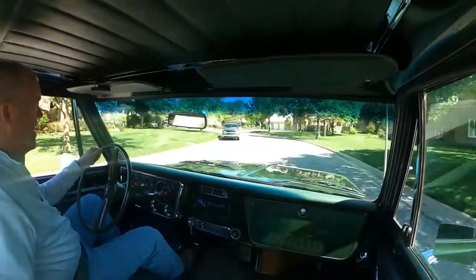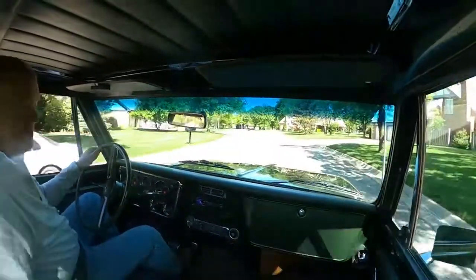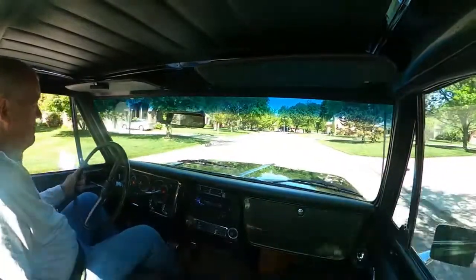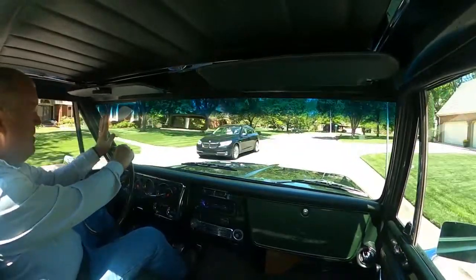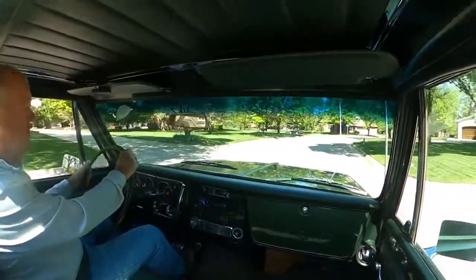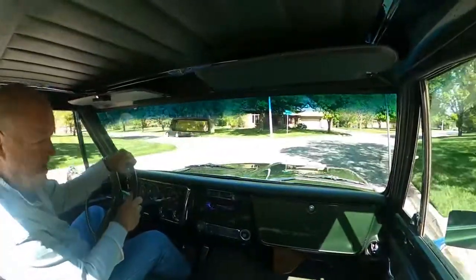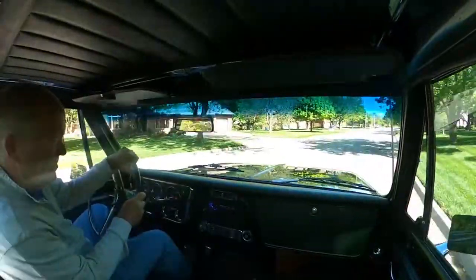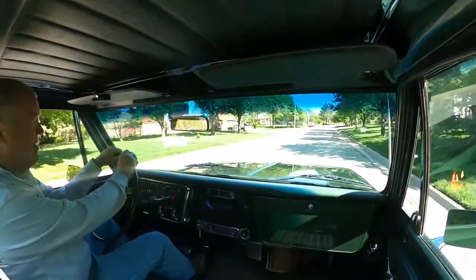This particular model is a camper special. It is a three-quarter ton and has a 350 V8 four-barrel. I'm guessing around 200 horsepower by '72 — they were down, maybe slightly, maybe 220.